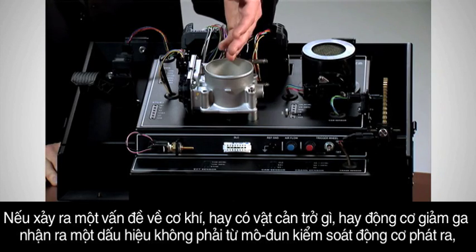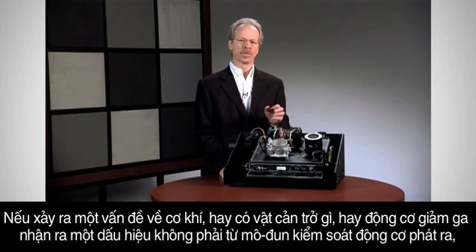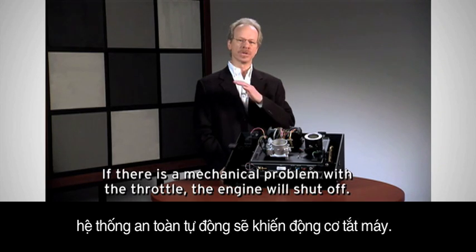If there's a mechanical problem or obstruction, or if the throttle motor sees a signal that did not come from the engine control module, the fail-safe is for the engine to shut off.